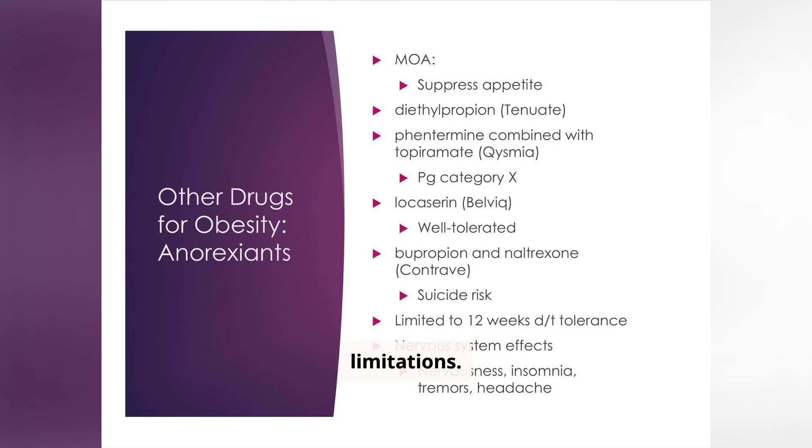Anorexiants are another class of drugs used for obesity, but they come with potential risks and limitations. Drugs like diethylpropion, phentermine combined with topiramate, lorcaserin, and bupropion/naltrexone work through various mechanisms to suppress appetite. However, they can cause side effects such as increased suicide risk and nervous system effects, and may only be used for a limited time due to tolerance development.